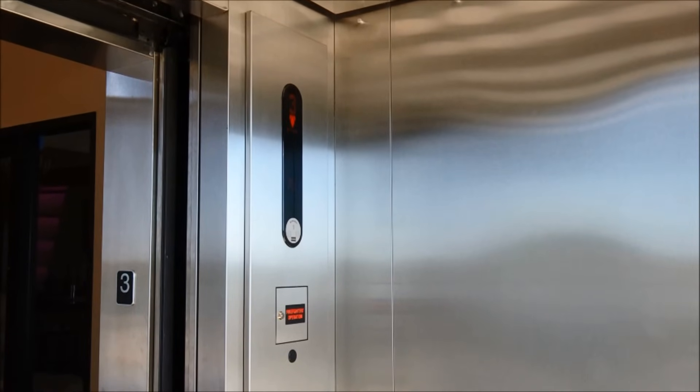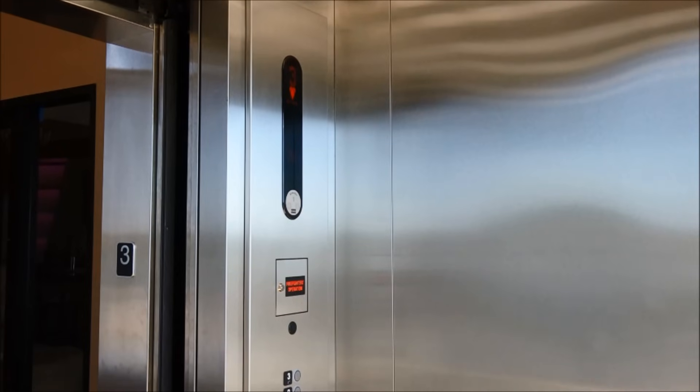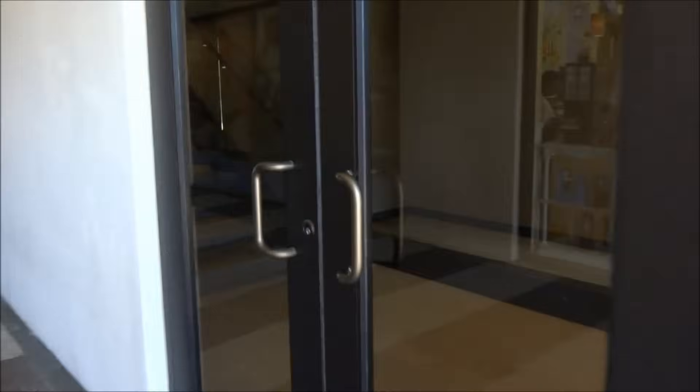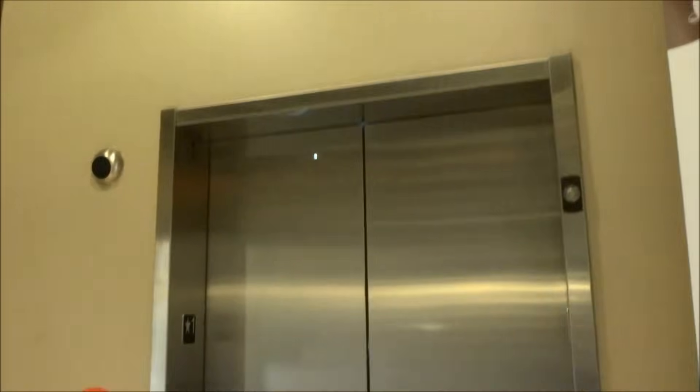However, this thing's got some major issues. Watch what happens when we try to get on. I'm glad it's open. Here's the elevator right here. Let's ride it.